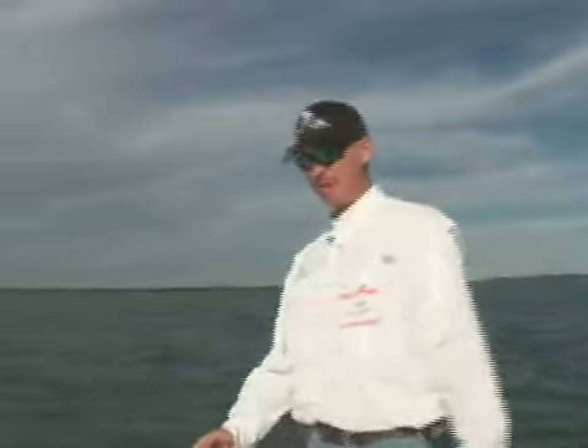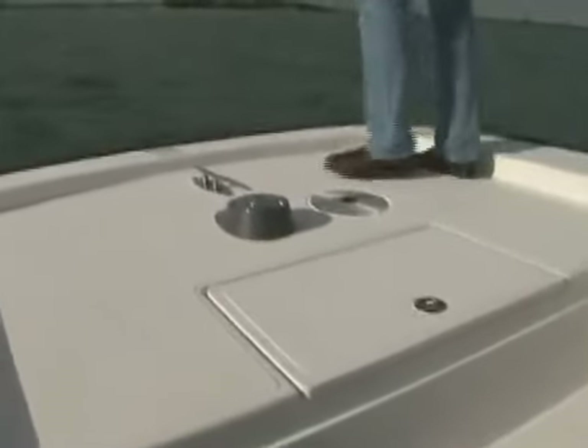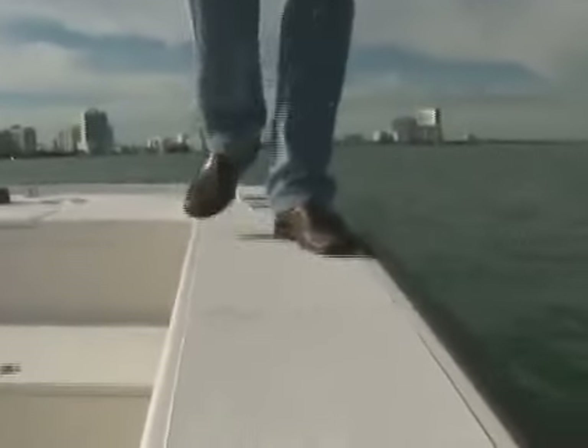Up here on the bow we've got storage all down in the deck with a large anchor locker, a windlass, and a toe kick up here so you know where you are on the deck. The gunwales are nice and wide so you can walk the deck all the way to the back of the boat.